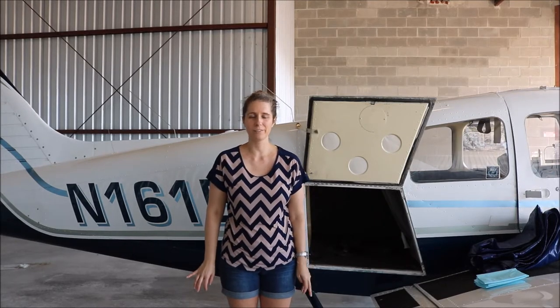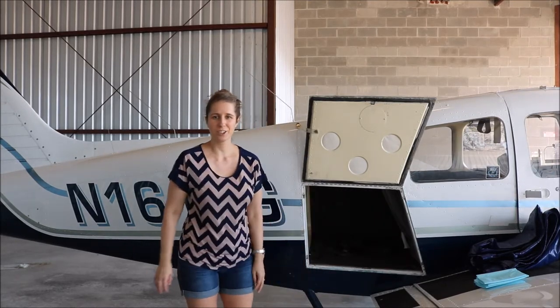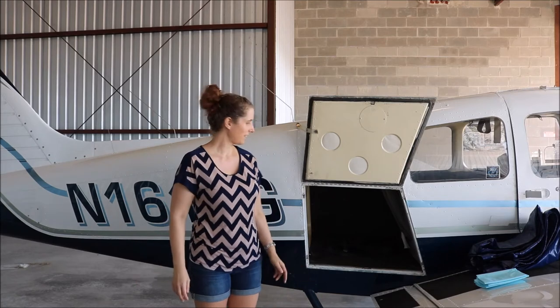Hi guys, this is Catherine with the Thrifty Pilot. Today I wanted to talk to you about one of my favorite things: flying with animals.